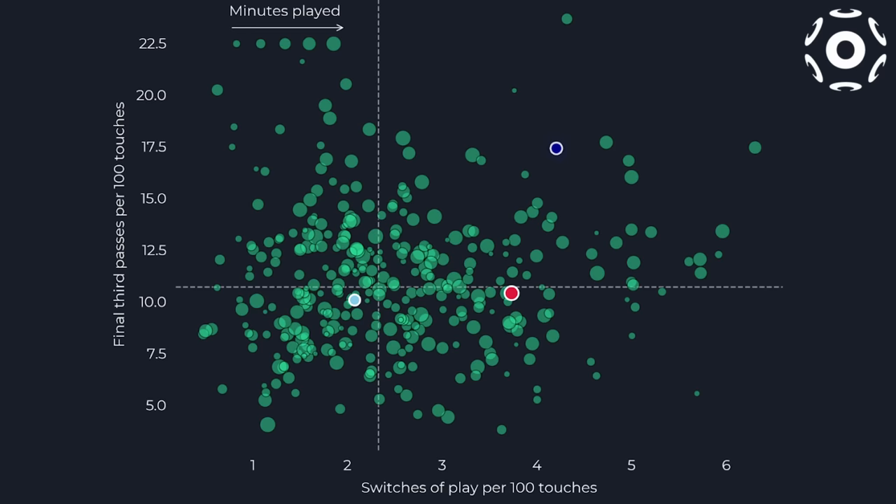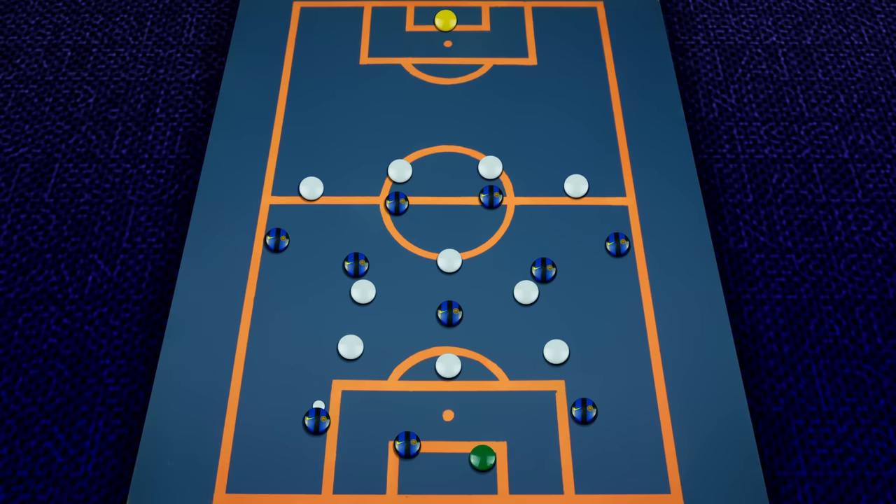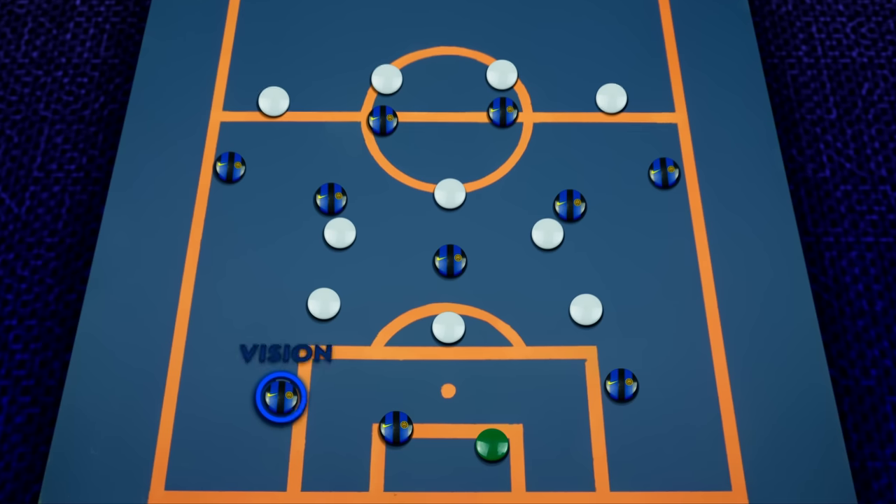Finally, the third player we're going to look at is someone who has a completely different approach compared to the previous two, and that is Inter's Alessandro Bastoni. The stats speak for themselves — Bastoni ranks first amongst centre-backs in Serie A for progressive passes and expected threat from passes. The key word for Dias is patience, for van Dijk it's unpredictability, and for Bastoni it's vision.